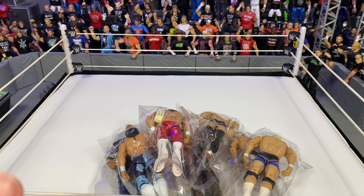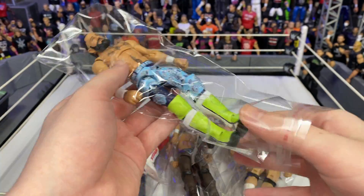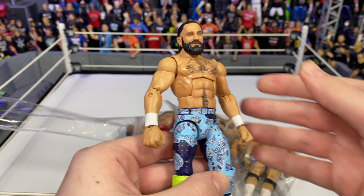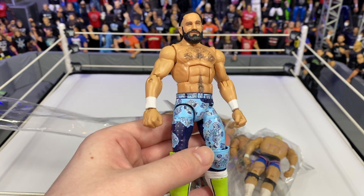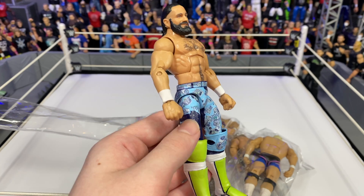We also have this little mountain of customs that I want to show you guys, so without any further ado let's get right into it. This is another one you've already seen — we got the Day One Seth Rollins. Such a cool figure. Got to use that for the GCW Royal Rumble, you probably have already seen that.